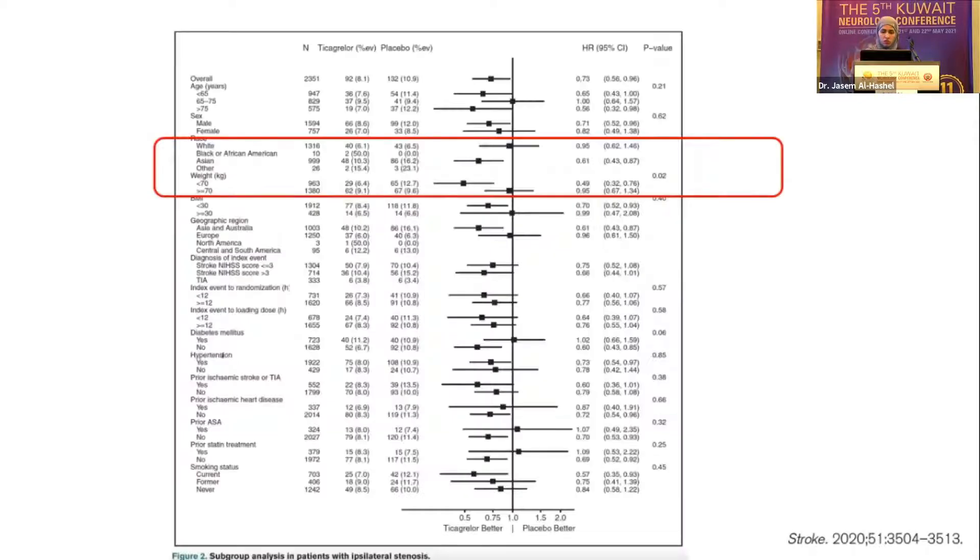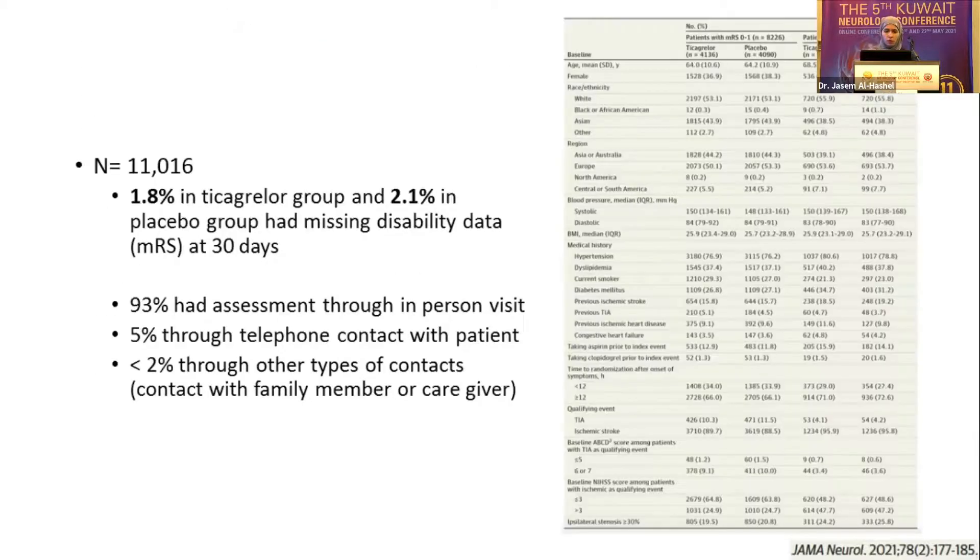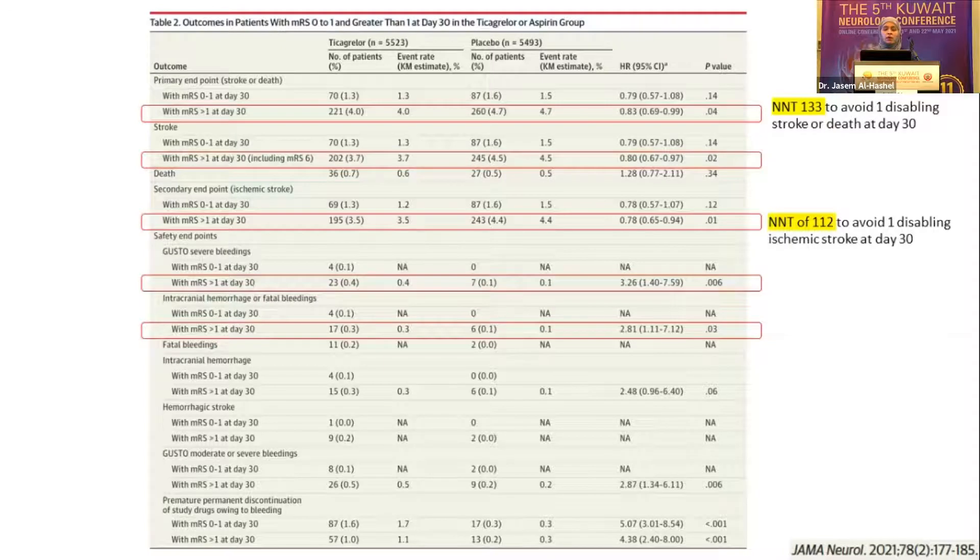Another sub-analysis from THALES looked at preventing disabling stroke, found to be positive in atherosclerotic patients. We know from POINT and CHANCE that aspirin and clopidogrel reduce stroke, MI, and cardiovascular death, but those trials didn't specifically look at reducing disability. Taking the same population, there was improvement in patients with MRS greater than one at 30 days, with a number needed to treat of 133 patients for that secondary outcome, and 112 for another endpoint. We also have the ongoing CHANCE 2 trial, which will compare ticagrelor and aspirin versus clopidogrel and aspirin — interesting given that there is genetic susceptibility affecting clopidogrel response in some patients.